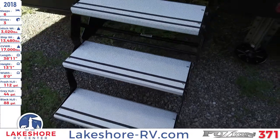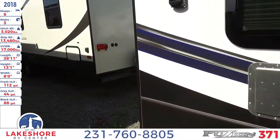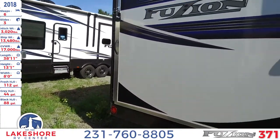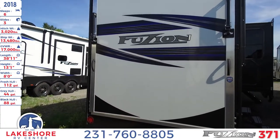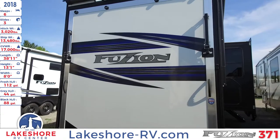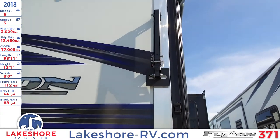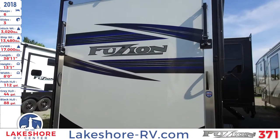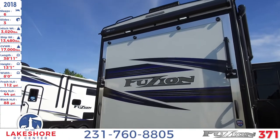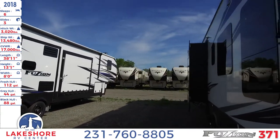These are fold-out steps — you just grab and pull it out, bring it down. It's a three-step aluminum entry. As we continue to the back, the garage ramp door pulls right out. Those two things on it fold down because this is not only your ramp, but also a back patio, with another awning above for a nice addition to your campsite.